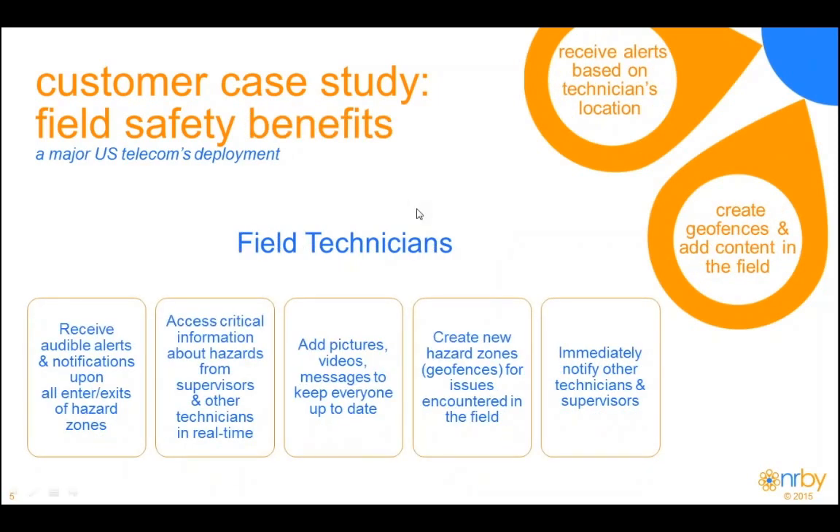From a technician's standpoint, how do they use the system and what benefits do they get? At a high level, the technician would receive an audible alert or notification upon entering or exiting a hazard zone — we call these generically geofences. These geofences can be created by supervisors or by technicians in the field. On their app, the technician can create these geofences to view critical information and also create and upload their own information so that everyone using the system can stay in sync.